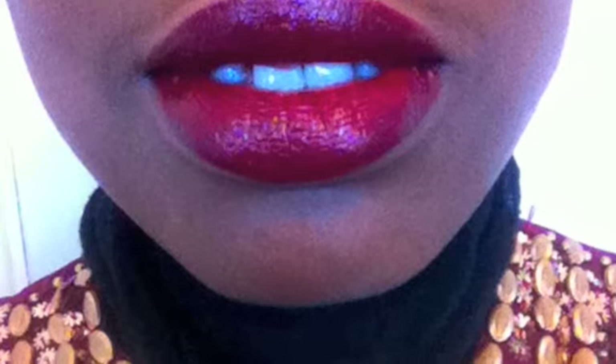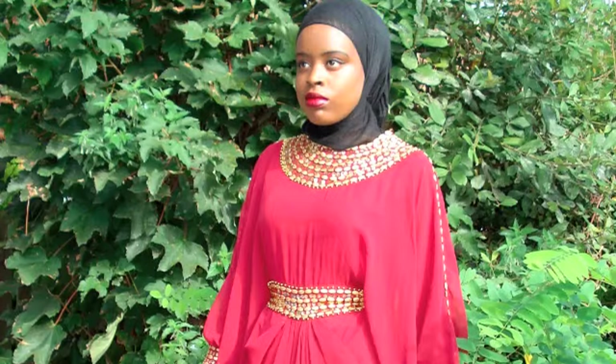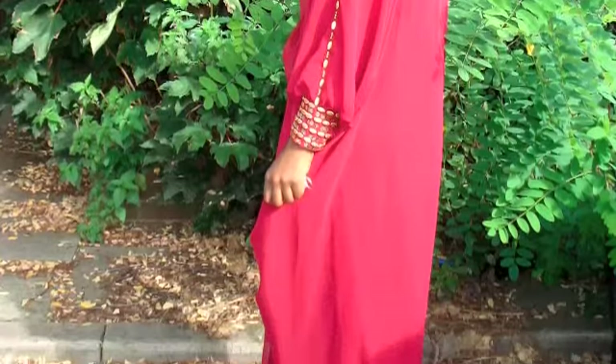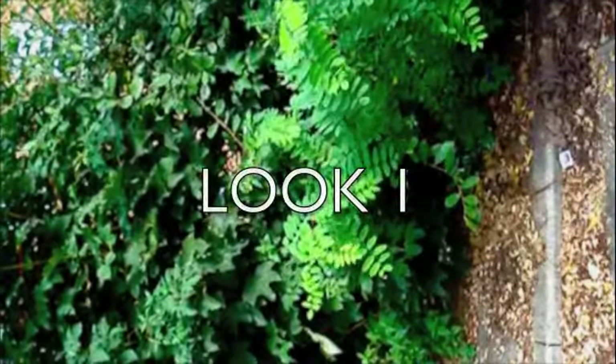Hi guys, I hope you're all well. I'm going to be showing you a few fall trends that I really love and think are going to be key for this fall. In this first segment it's all about maroon — this is one of my favorite colors to wear whenever it gets a bit cold, and I think it's a color that definitely suits everyone. It's just about finding the right shade.